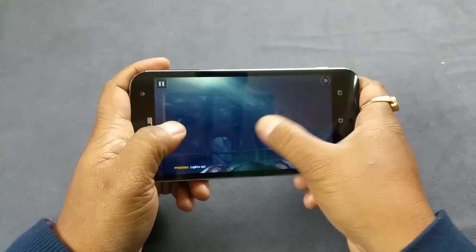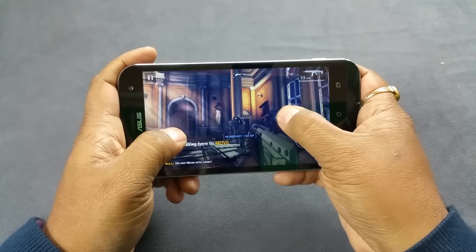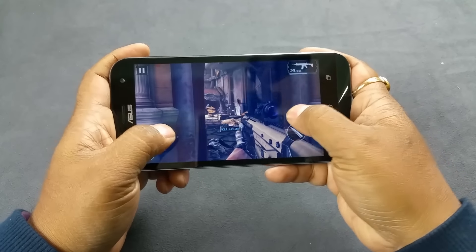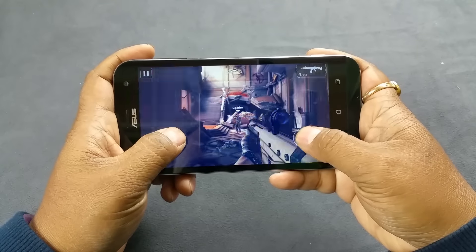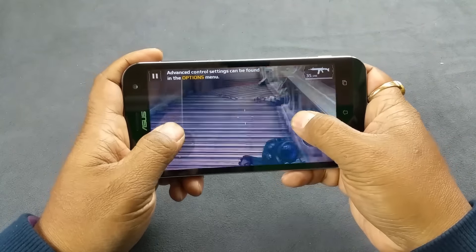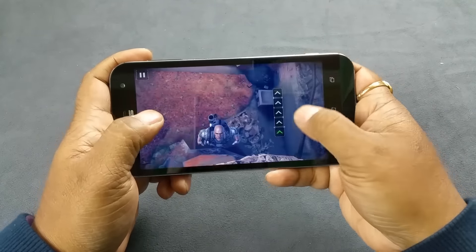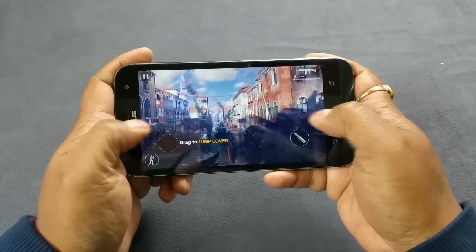NFS No Limits is absolutely smooth — the animations do not drop any frames. Next is Modern Combat 5, and the initial movie looks quite smooth. We will go straight to shooting. Two headshots — very smooth. Absolutely smooth, no problem whatsoever. Very smooth movement. The animation does not skip any frames, does not lag. The texture is quite solid.